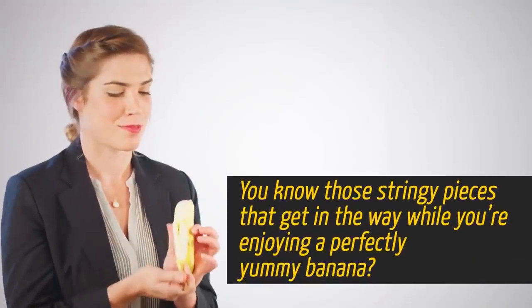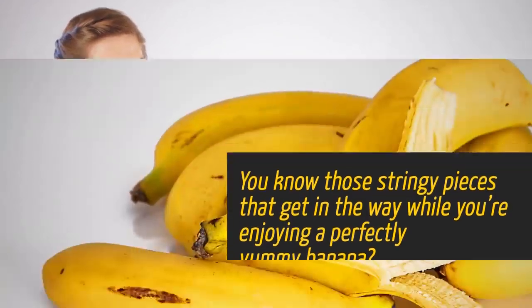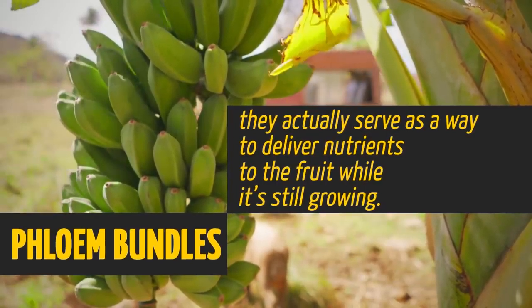Here's one that we all get annoyed with. You know those stringy pieces that get in the way while you're enjoying a perfectly yummy banana? Those are called phloem bundles, and they actually serve as a way to deliver nutrients to the fruit while it's still growing.